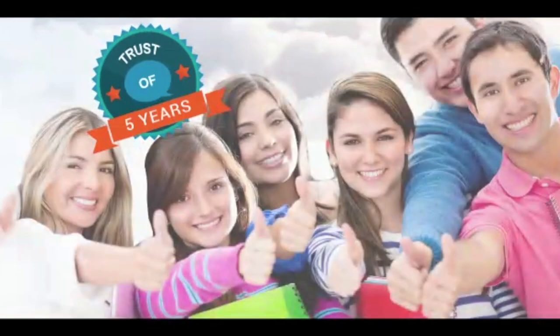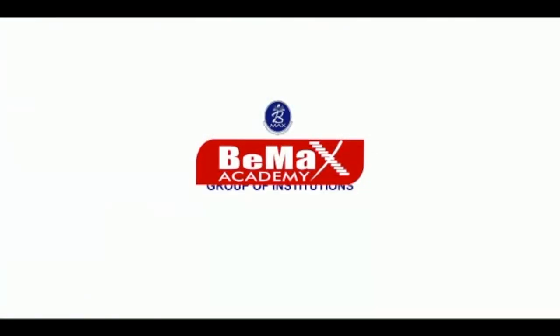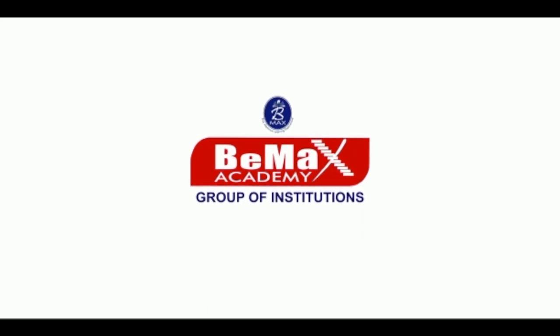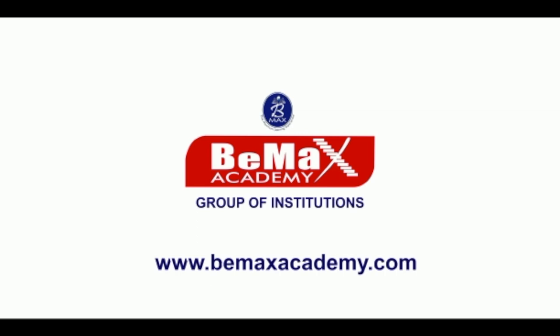Five years of trustworthy service, over 5,000 successful candidates — BMAX Group of Institutions. For more details, log on to www.bmaxacademy.com.